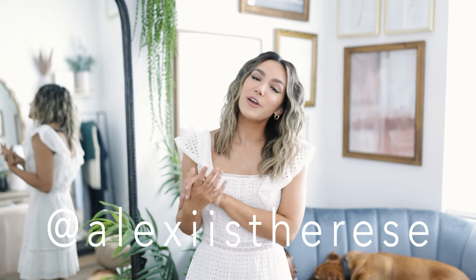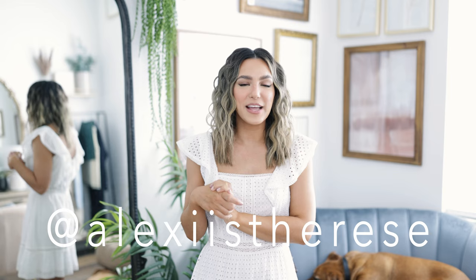Leave a comment down below letting me know what your favorite spring trend is. You can find links to the pieces I'm going to be sharing with you today down in the description box. My Instagram is down there as well if you'd like to give me a follow and see some of these pieces styled there. With that, let's get into the video.